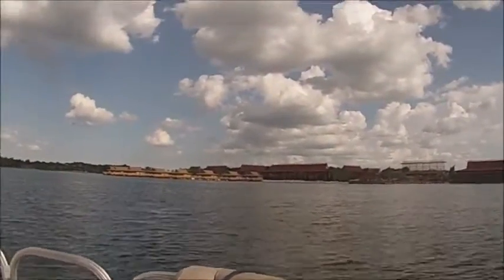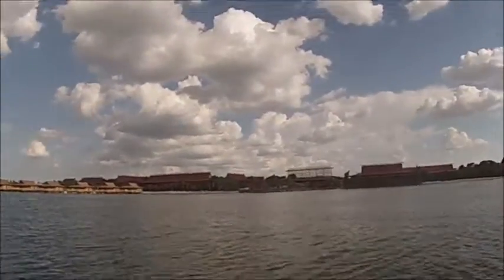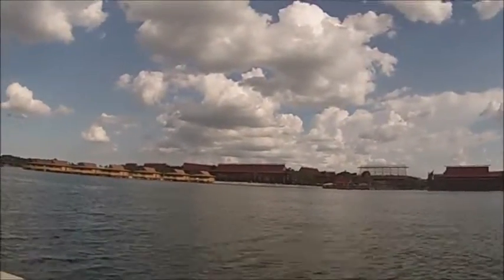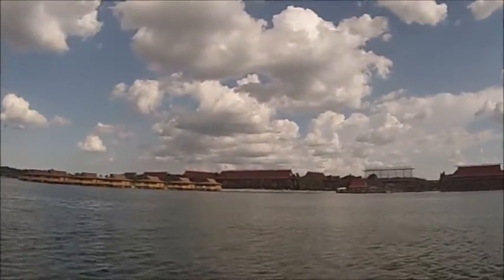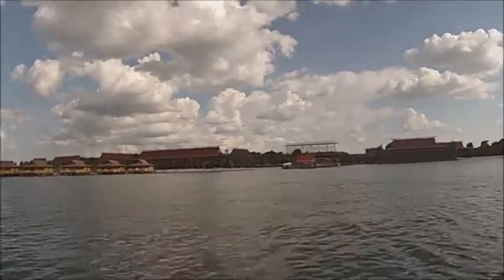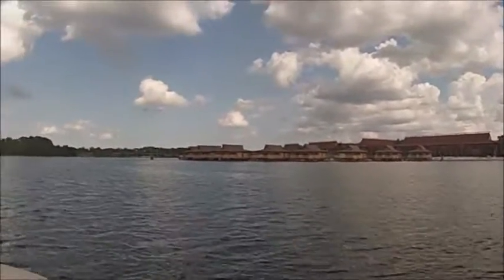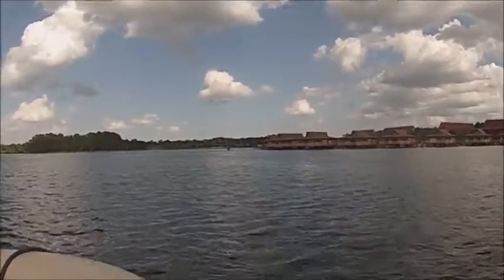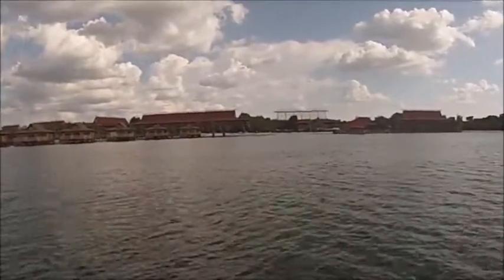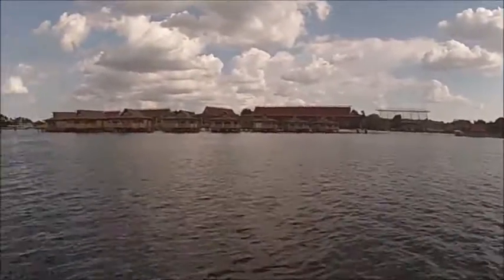These cabins are brand new. Sorry about the wind noise — we are on the boat and on the water. The Polynesian — we've actually been to their dinner show and it is really cool. They have fire dancers, hula girls, and really good food. I would say that's a must-do at least once — the Polynesian luau dinner show. And there is the boat that takes people to and from Magic Kingdom to the Polynesian. Looks like they're doing some refurbishing work on it.